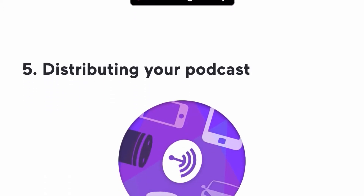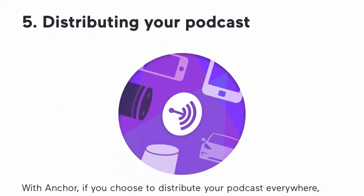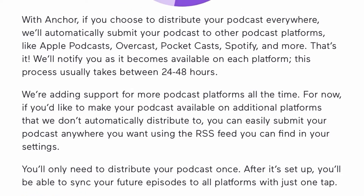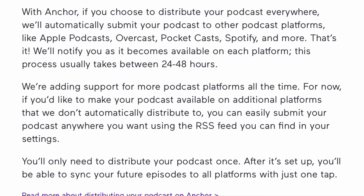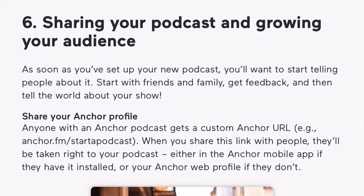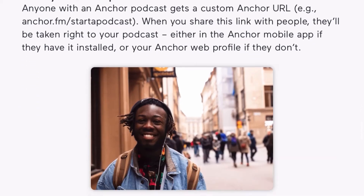Most podcasts are about an hour long; my podcasts are about 15 to 20 minutes. My suggestion would be to record a few episodes on the Anchor app, edit them, and then publish them all at the same time. That way you can go to social media, tell all your family and friends that you've started a podcast and to listen to it, and then they'll have a few episodes to go off of.